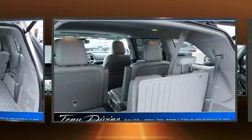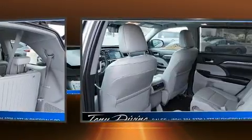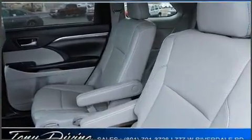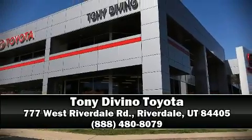This vehicle has achieved certified pre-owned status, having passed Toyota's comprehensive certification process. Our knowledgeable sales staff is available to answer any questions you might have. Call now to schedule a test drive.